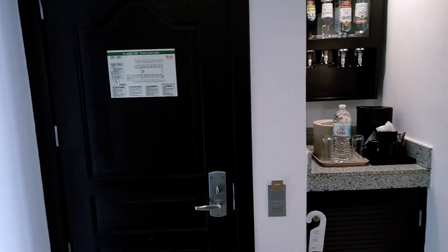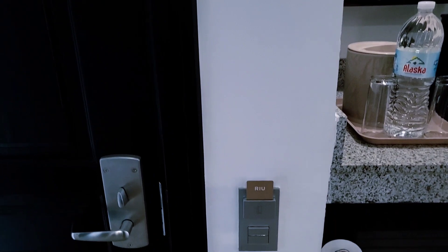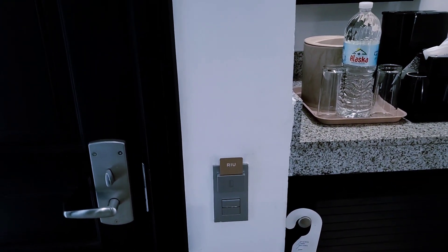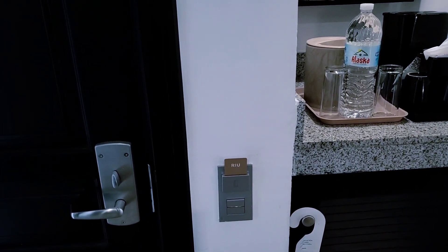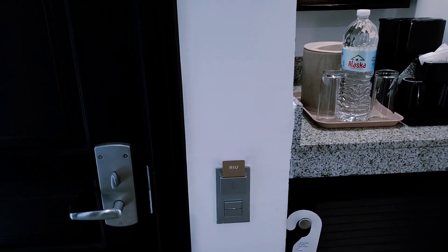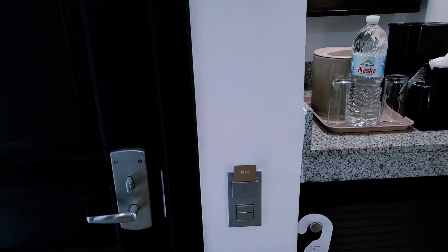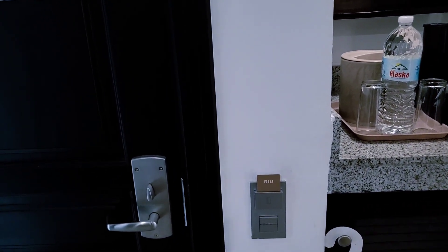Starting at the front door, right away you see that there is a slot with my room key. Just like some carnival ships and other ships may have, you need to have a room key so that it activates the electricity in your room. They give you two room keys — one to keep in your room to activate the electricity and the other to open your room door.